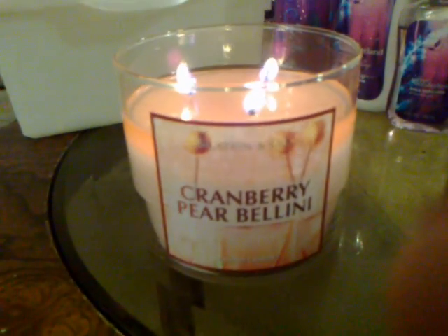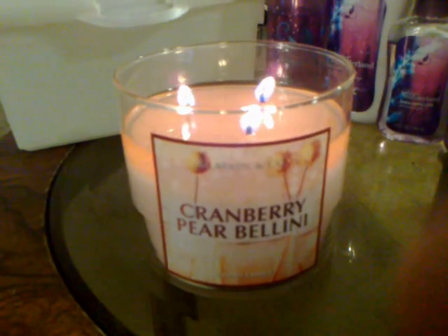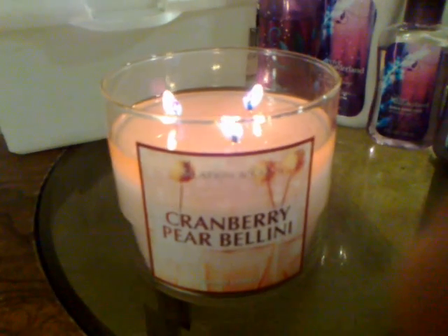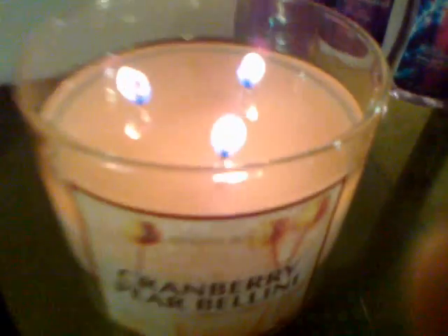Little Balladeer here on YouTube is always talking about this one, so when I went to buy a bunch of candles I decided to try this one, and I definitely like it. I love fruity scents and this is definitely a nice fruity one.